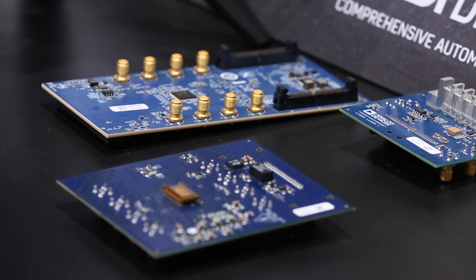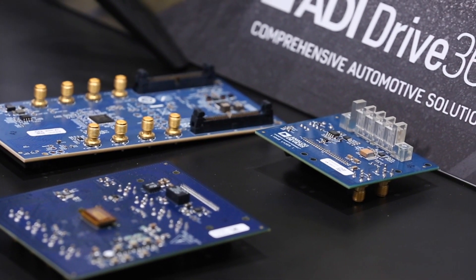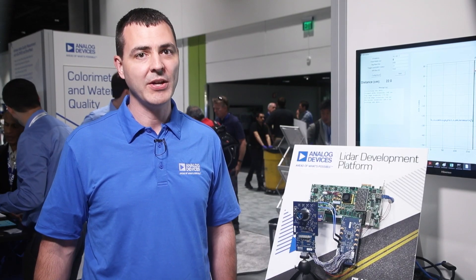These boards are supported by a complete open-source framework, licenseable GSD204B interface, and wrappers for industry standard languages including MATLAB, Python, DroneCode, and RobotOS.